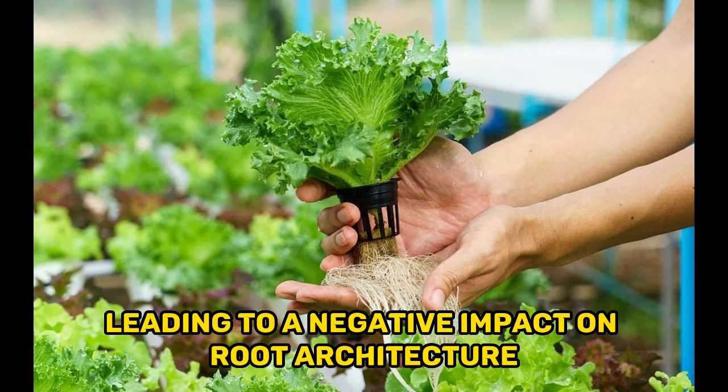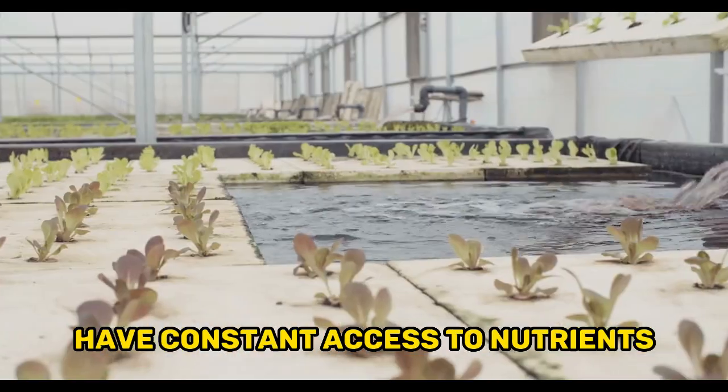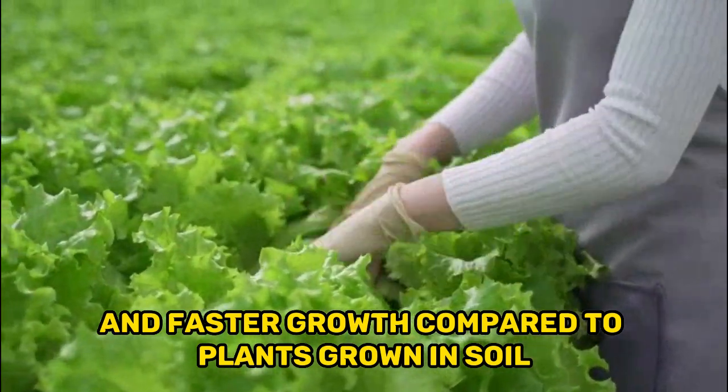On the other hand, hydroponic growing ensures that the plant's roots have constant access to nutrients, resulting in efficient nutrient uptake and faster growth compared to plants grown in soil.